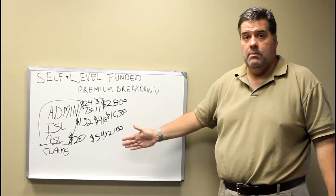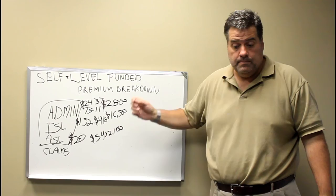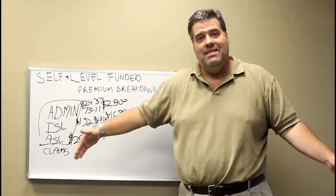So the admin and the ASL together are only $5,000 a month for this group. You can see the real big number is the ISL at $16,000. Now, if that were all that would be great, but that's your fixed cost — then you're going to pay your claims.